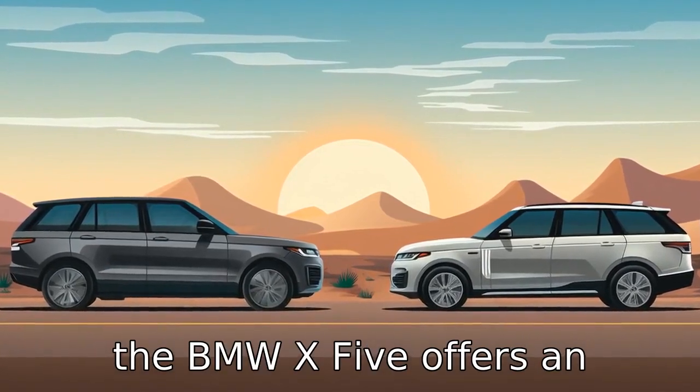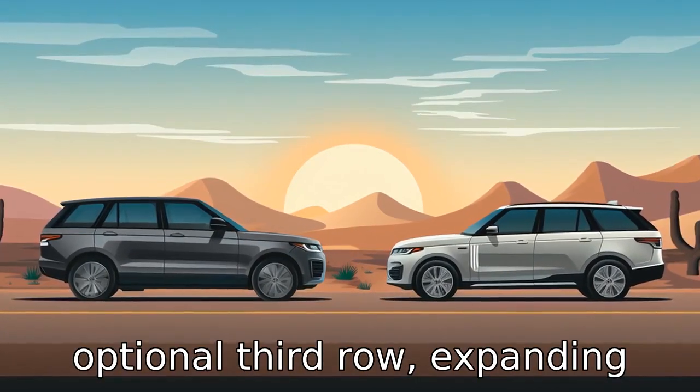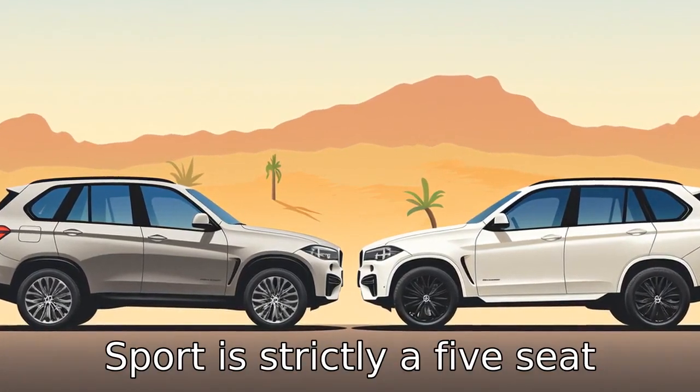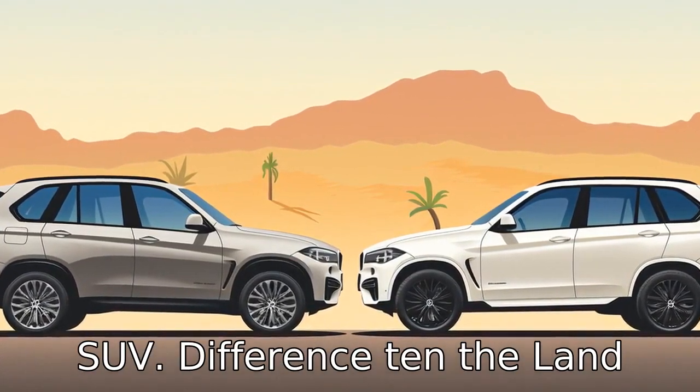Difference 9. The BMW X5 offers an optional third row, expanding passenger capacity to seven, while the Land Rover Range Rover Sport is strictly a five-seat SUV.